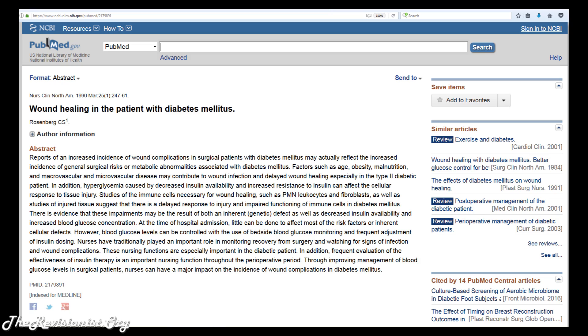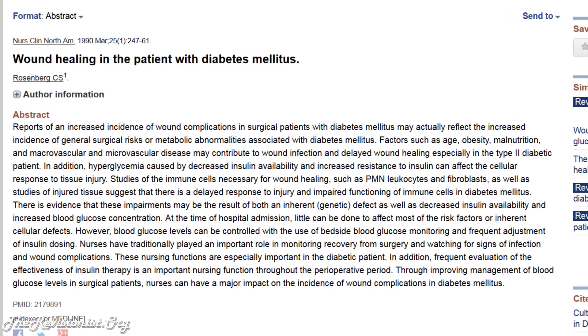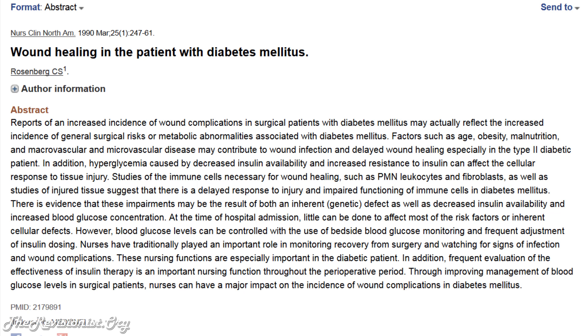According to an NIH study, many things. Factors such as age, obesity, malnutrition, macrovascular, and microvascular diseases may contribute to wound infection and delayed wound healing, especially in type 2 diabetic patients.